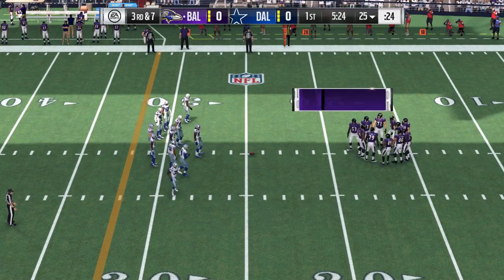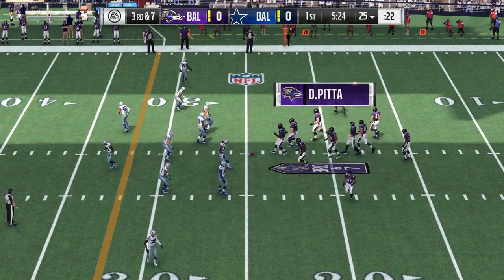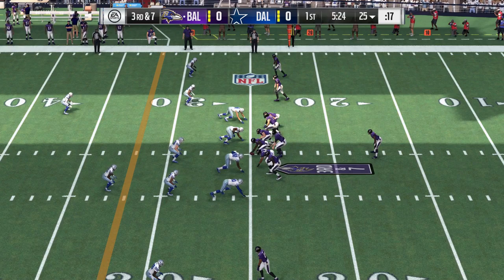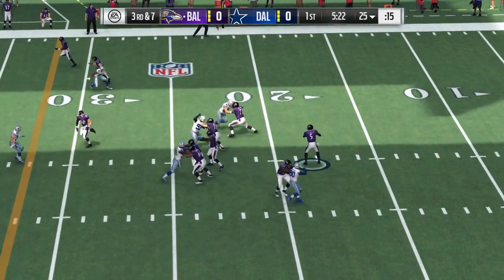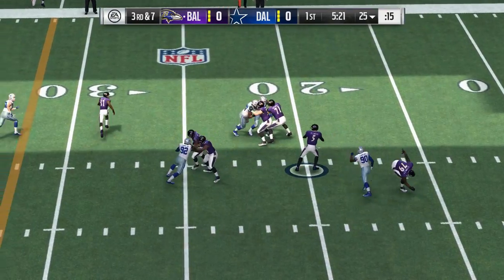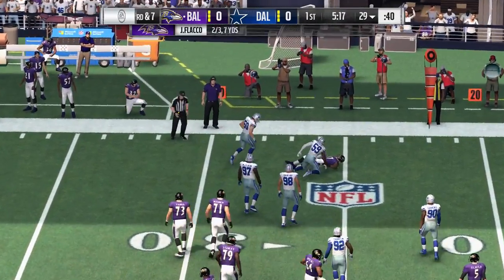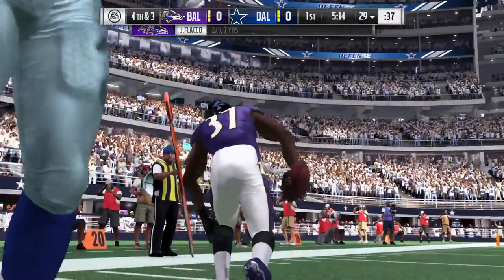A tough spot here on their opening drive. This is third and seven. Third down, Flacco needs a decent chunk of yardage. Surveying the field, underneath to Allen, and he'll get to the 29-yard line, brought down there.